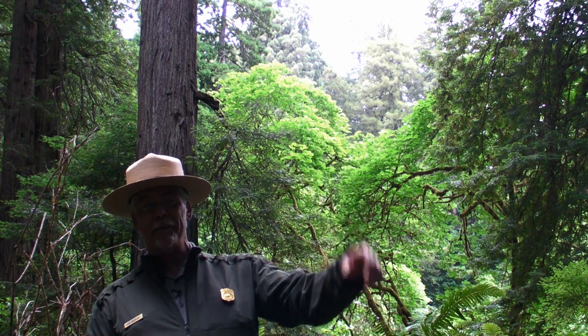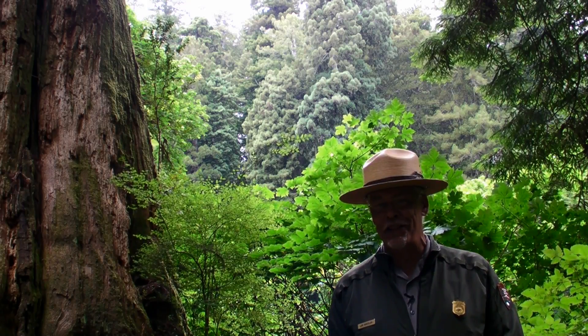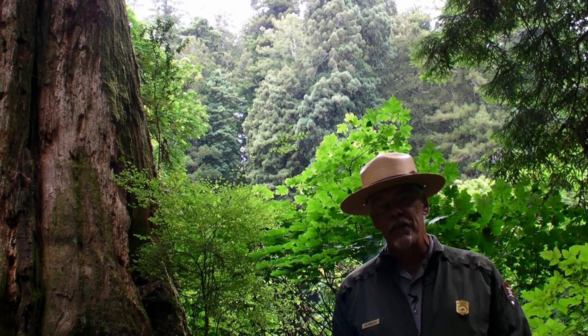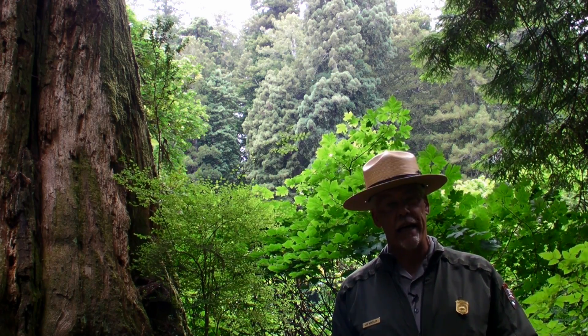Hi, I'm Ranger Jim and I'd like to share with you a few things that have recently been discovered in the tops of ancient redwood trees, the old growth redwood forest canopy. Research in old growth forest canopies has increased dramatically since 1996 with the initiation of scientific tree climbing by Dr. Steven C. Sillett at Humboldt State University in Arcata, California.